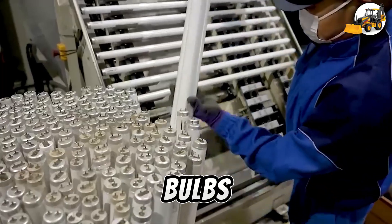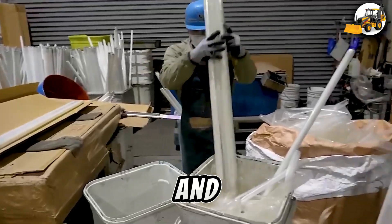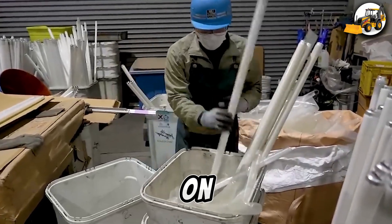Even fluorescent bulbs are carefully separated into glass, metal, and phosphor powder, cutting down on hazardous waste.